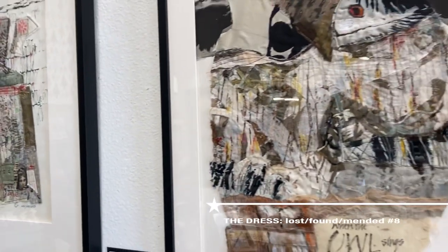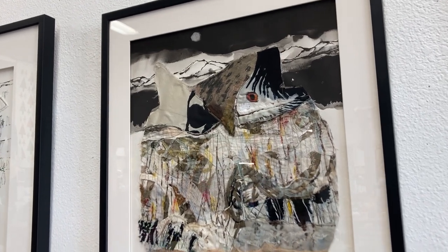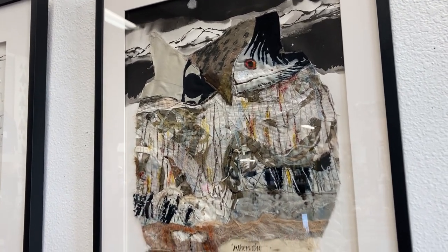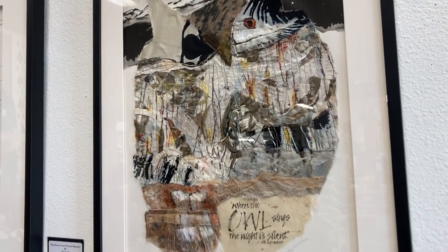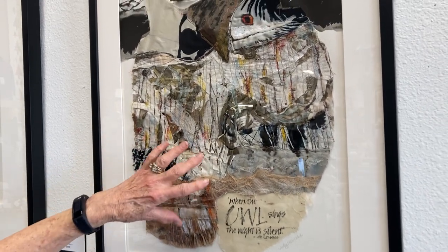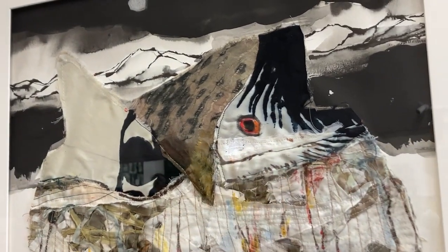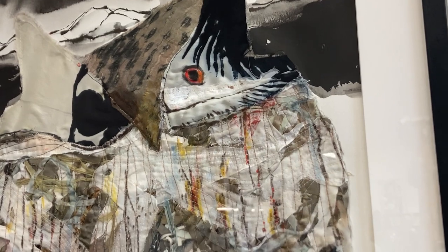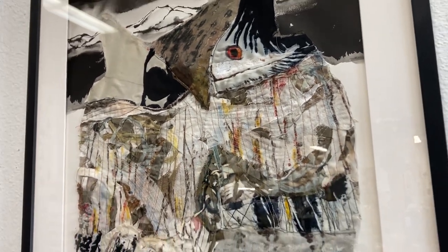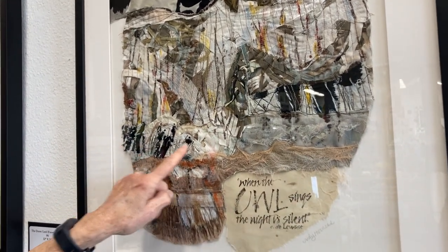This one is called The Dress, Lost, Found, Mended, Number 8. It's 30 by 24 and $600. It's an owl, and there's a calligraphic piece in it that says 'When the owl sings, the night is silent.' I just love that quote. This is an owl composed of so many different pieces of fabric that I had collected. I didn't do any drawing on that piece — it was already there — but I added some things to it and then added a watercolor night scene. Now, how does it relate to a dress? Well, here is the dress right here, and then there's people walking along.